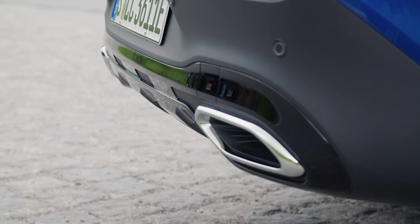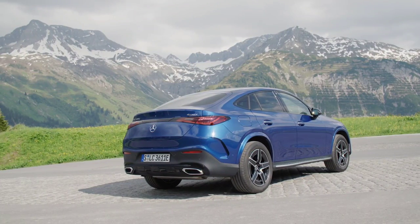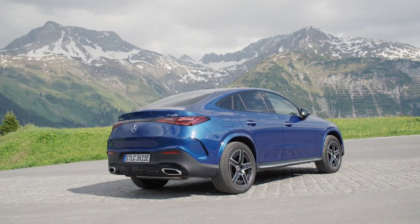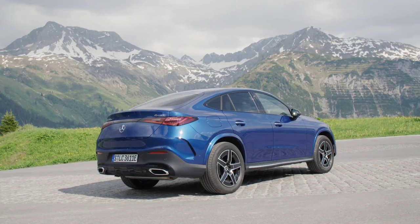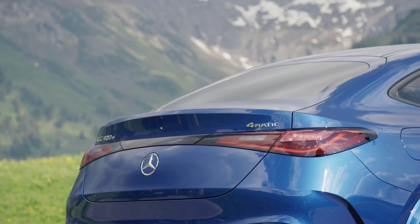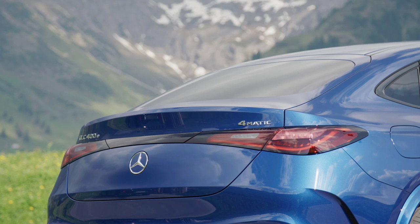Thanks to the larger dimensions, the luggage space has increased. The volume of the trunk varies between 390 and 1,490 liters, plus 90 liters depending on the version chosen and the position of the rear seats. For the exterior design, the new GLC Coupe has taken over the changes introduced last year by the GLC, with a revised front end, narrower headlights, a slightly retouched rear, and narrower taillights.